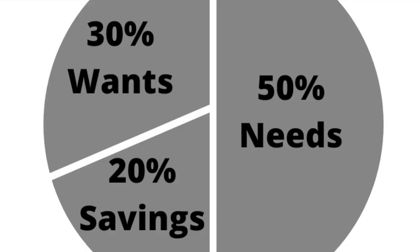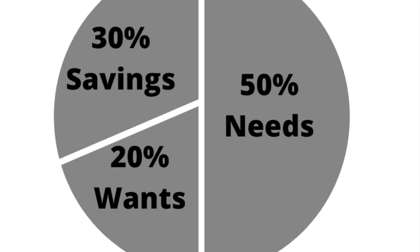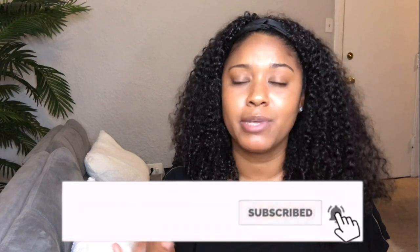Some people like to switch it up — making 30% savings and 20% wants instead. Feel free to change the percentages; it's okay if you're not exact. I personally don't follow this specific budget strictly, but I look at it every now and then to see if I'm within range and if I need to switch anything up. I mostly pay attention to the 50% needs category, and if I go higher than that I know I need to make some changes. Just adjust the budget to fit your needs, since we all have different incomes and spending habits.